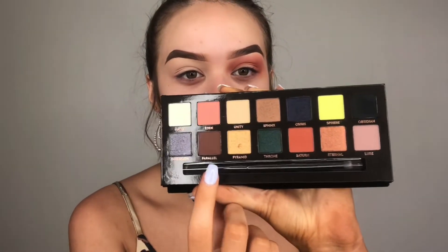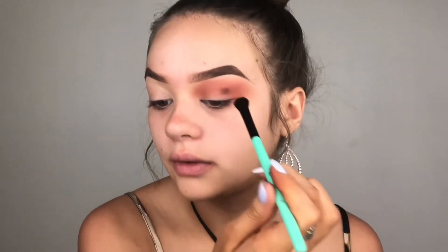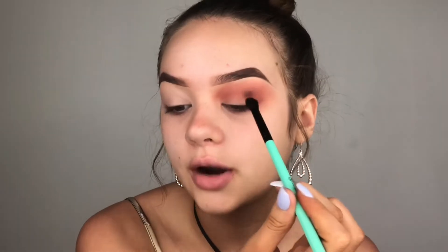Once I'm happy with how that looks, I'm going to take my BH Cosmetics number six brush from the Aurora set and dip into parallel, which is this brown shade, and stick this right into my crease.